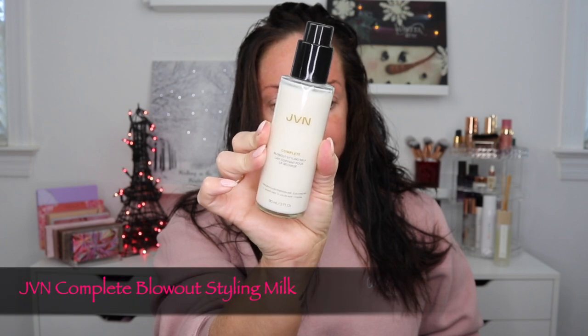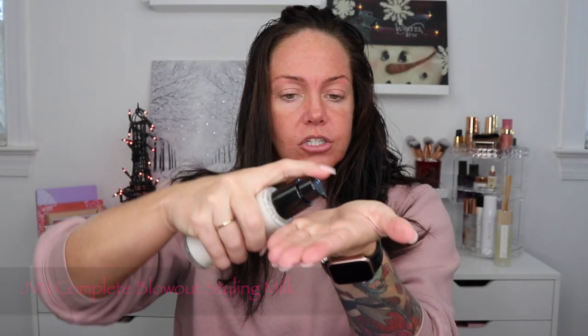Like when I get haircuts, I have her thin it out. But I just want something to kind of help when I'm styling my hair. Then the JVN Complete Blowout Styling Milk — just one to two pumps. I start at the bottom before I work my way up, because I don't want it to weigh it down. I feel like I just need it mostly towards the ends.